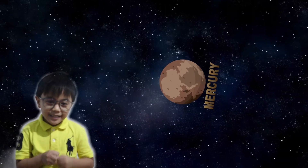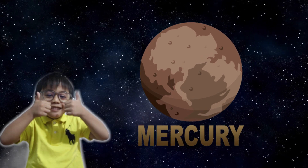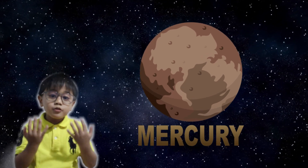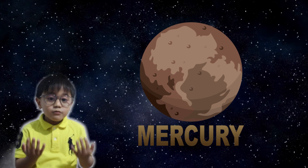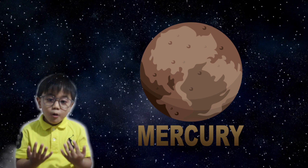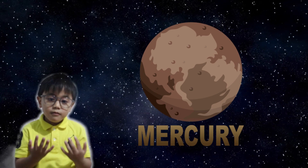The first planet is Mercury. Mercury is the closest planet to the sun and also the smallest planet in the solar system. It has no moons or rings around it.